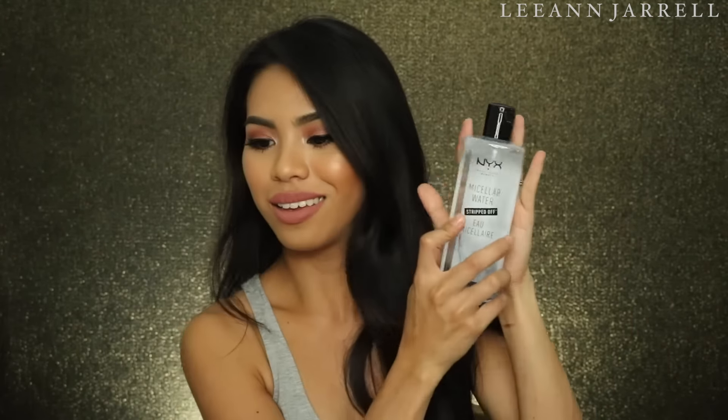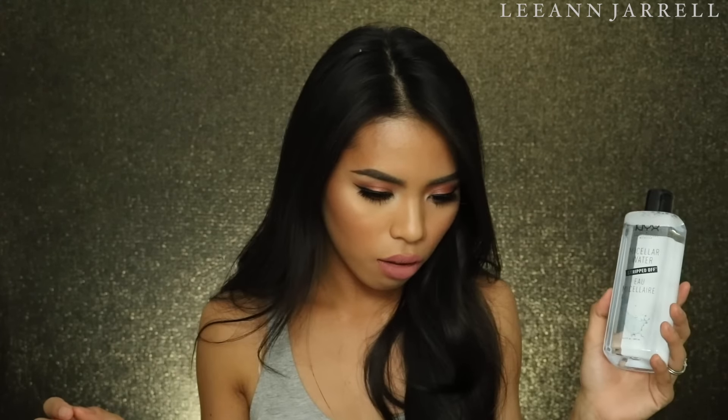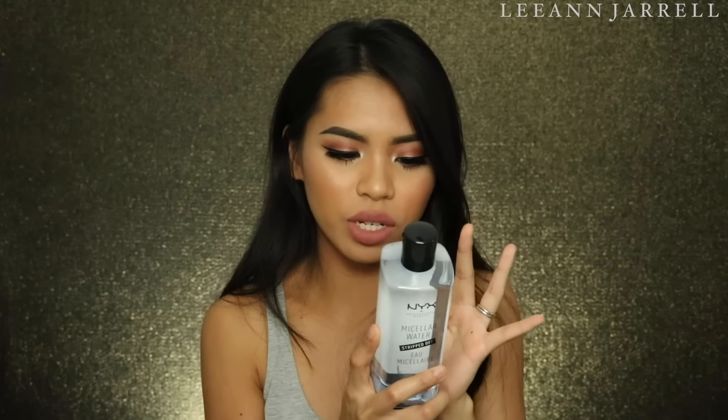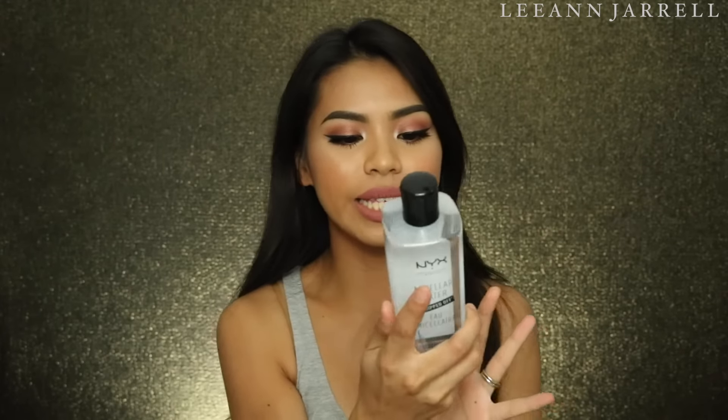The biggest thing my eyes see is this one right here — this is the Micellar Water Stripped Off by NYX. This one is actually seven dollars. If you're hearing some weird noise, that's my dog underneath me. I was at the NYX store and I do love NYX as a brand. It says the micellar molecules pick up impurities and makeup from the skin, so it's kind of like a toner. We'll give it a try later.